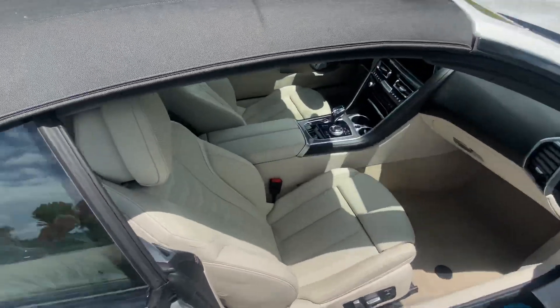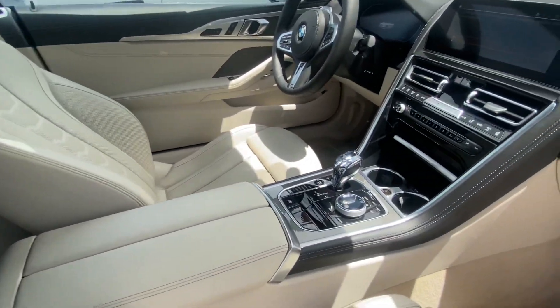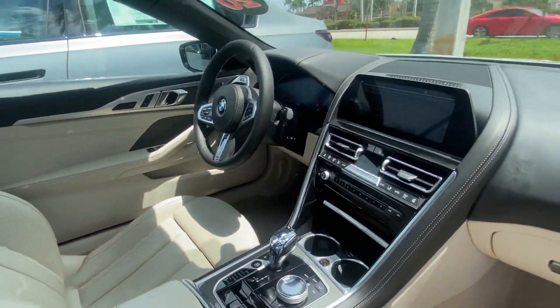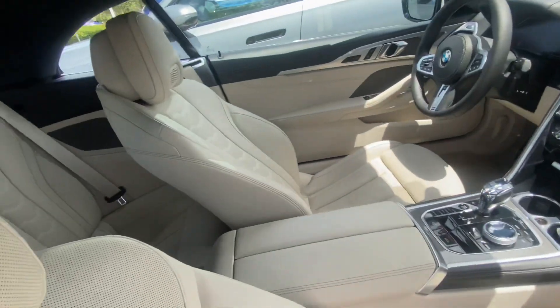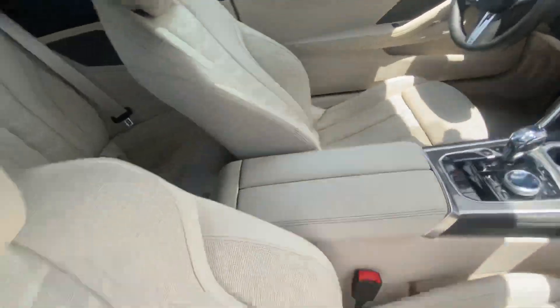Interior — beautiful ivory cooled seats with the neck warmers. You've got your glass controls, large infotainment screen, dual zone climate. Non-smoker vehicle, very very clean — no rips, stains, or tears in the leather.